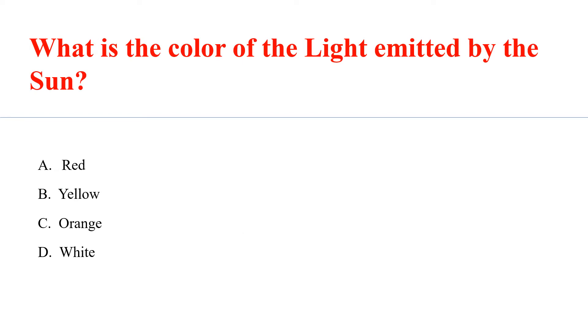What is the color of the light emitted by the sun? Answer B: White.